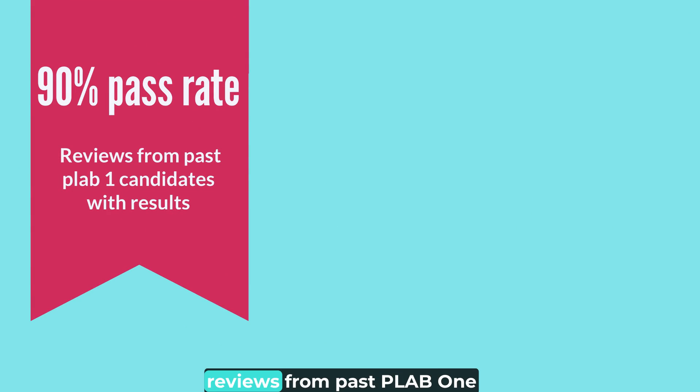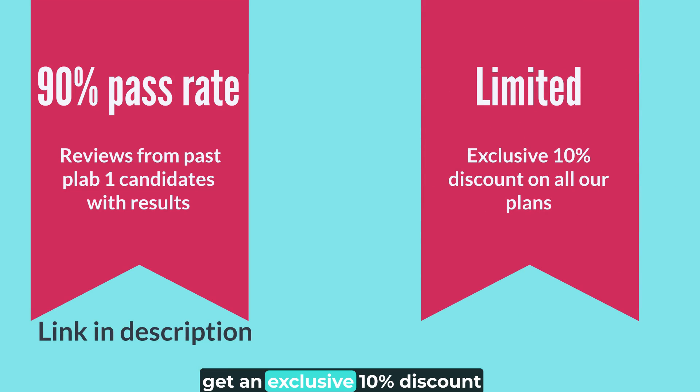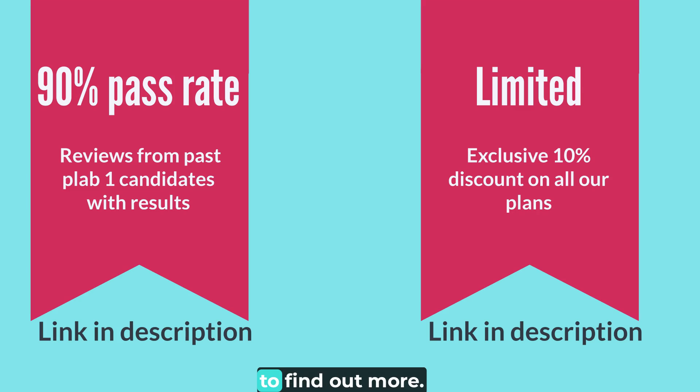You can check out verified reviews from past PLAB-1 candidates with results — click the link below for real testimonials. But wait, there's more. For a limited window, get an exclusive 10% discount on all our plans. Click the link below to find out more.